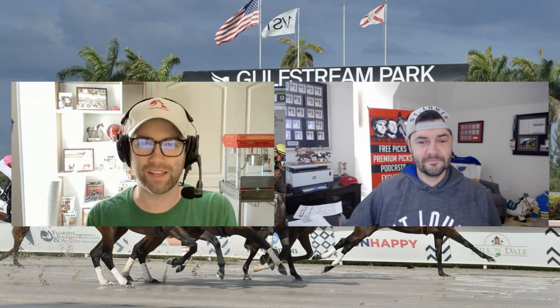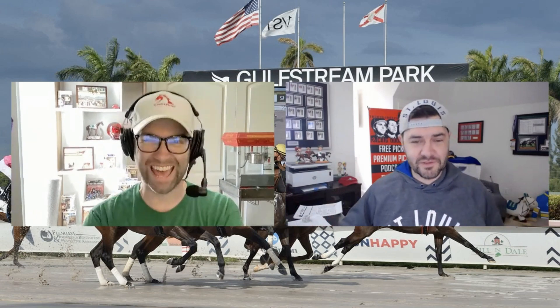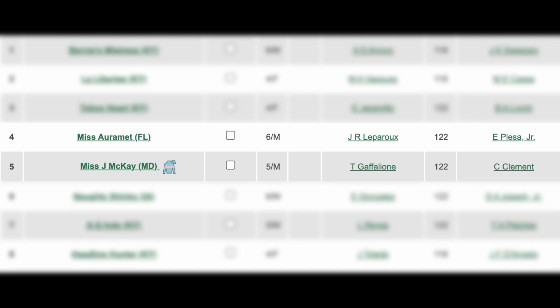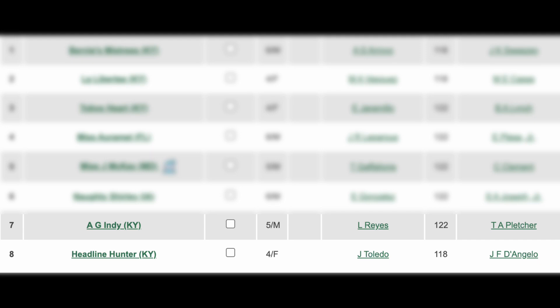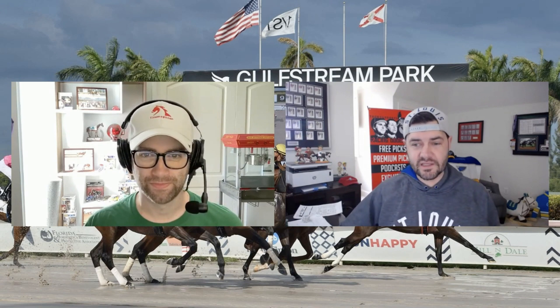Mike loves Captiva Island — it's right next to Sanibel Island, probably his favorite place in the world. He mentions what a fun field this is: seven of the eight horses have a legitimate chance to win, with only the inside post being a longer shot. Two horses have been facing each other the last two times — Miss Amulet and Miss Jay McKay. Toby's Heart, La Liberté, AG Indy, and Headline Hunter all have shots, making this a legitimately five-or-six horse race. The two shortest prices on the board figure to be Miss Jay McKay and Miss Amulet.